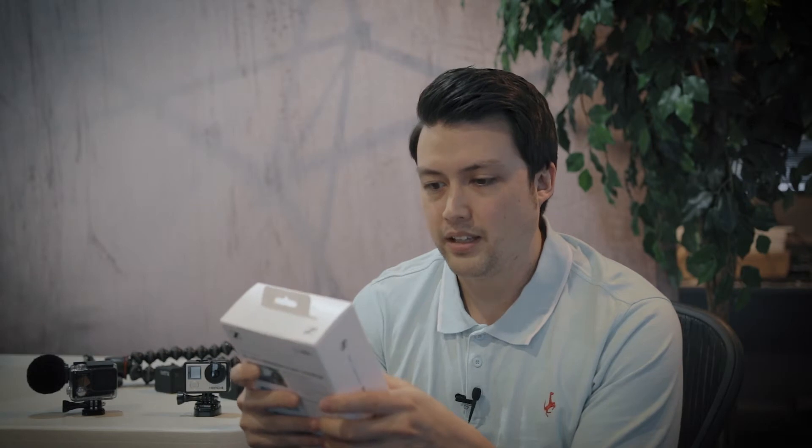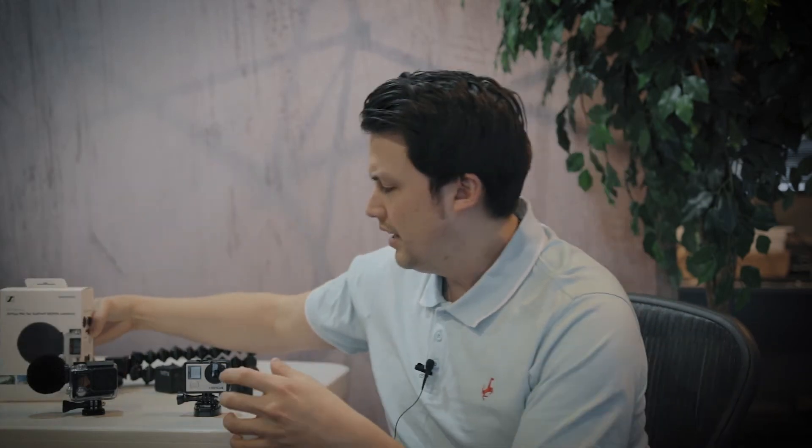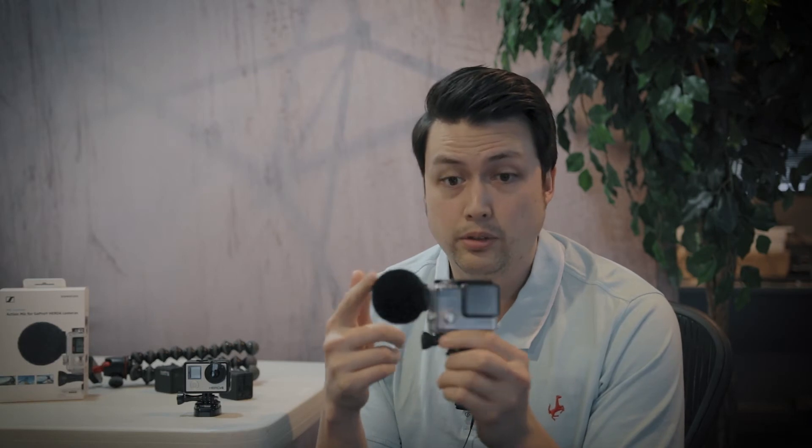I tried out a couple of cheaper mics that I found on Wish and other places. They're okay and they do a decent job, but you get a lot of noise in the background. I've tried them in really quiet settings and slightly more noisy settings and I get the same kind of fuzziness in the background, whereas you're going to get pretty crystal clear audio with the Sennheiser. And of course, if you wanted a completely weatherproof vlogging setup, the GoPro already comes with weatherproof housing and the mic itself is waterproof, so you can go vlogging in a thunderstorm if you wanted to.